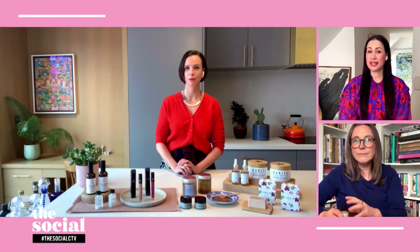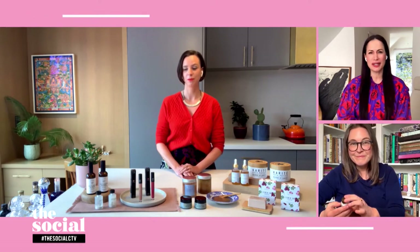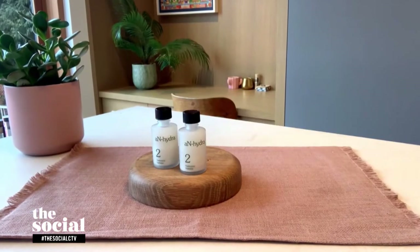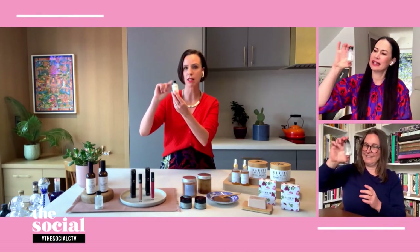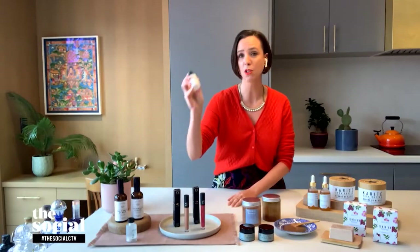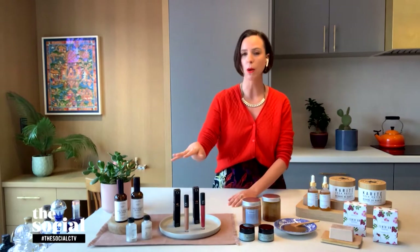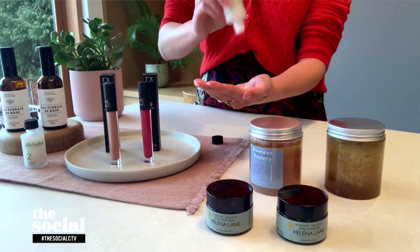This next product sounds really interesting. It is a powder-in-oil formula that turns into a hydrating serum. How does it work? So I love this brand. This is called Anhydrous, which literally means without water. So if you shake it up, you can see the formula kind of mixes all together. This is actually three months worth of skincare in one little bottle. It cuts down on water consumption, cuts down on packaging waste, and the bottle is glass so it can be recycled.